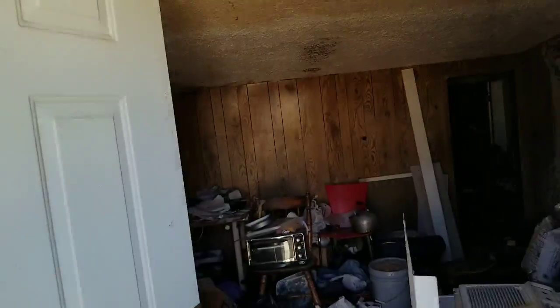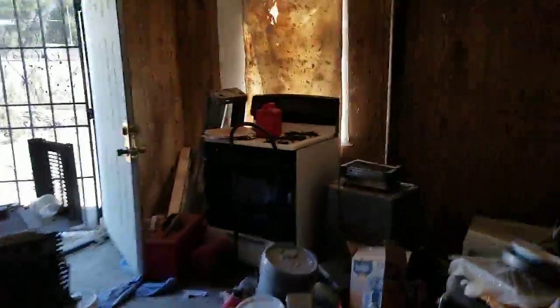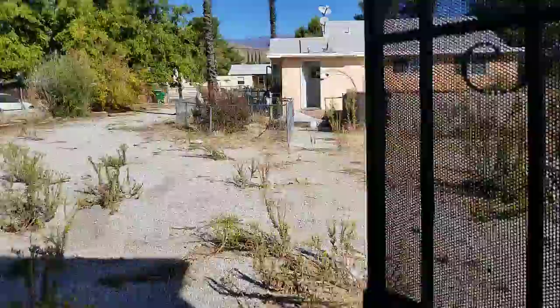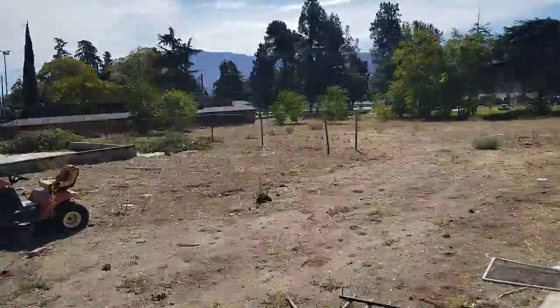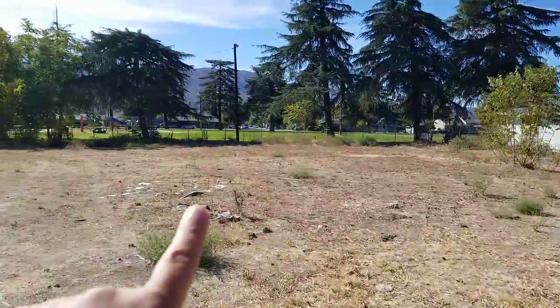It has a bathroom. Sorry about the light, but we don't have light. There is a little room in there, another room, and there is a bathroom — you're going to see plenty of it in the photos. It's low ceilings, which is the garage. It's a huge, huge lot.